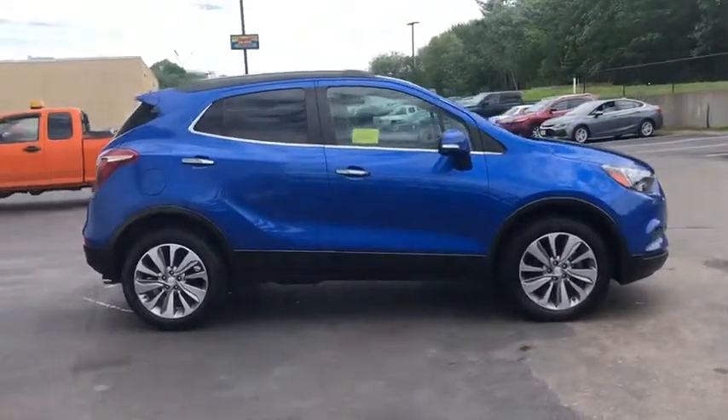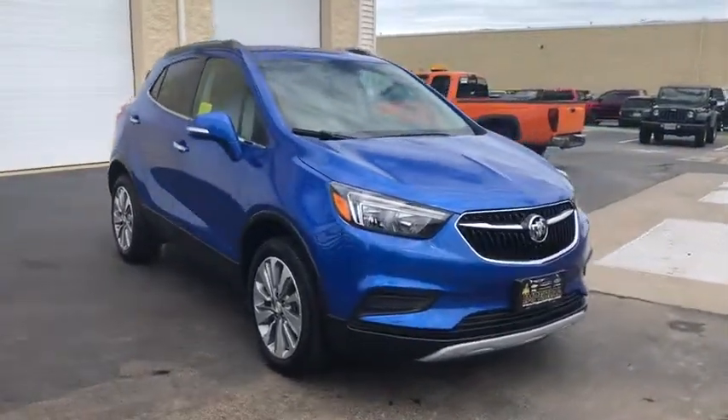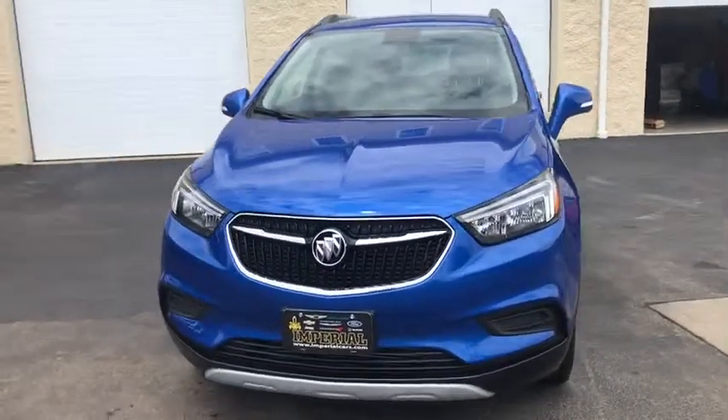Traction control, Bluetooth, dual airbags, alloy wheels, power steering, cruise control, four-wheel disc brakes, compass, security system, electronic stability control.